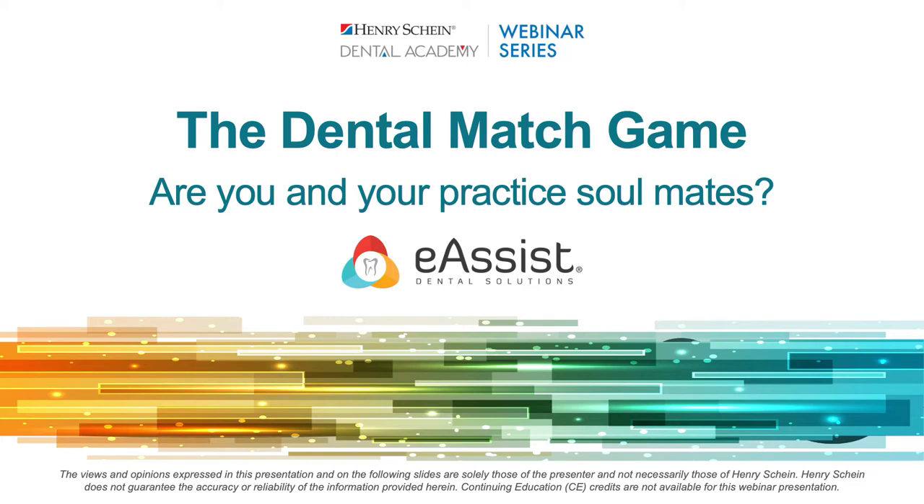Welcome, everyone, to tonight's webinar. My name is Adam, and I'll be your moderator. We're joined by Penny Reed from eAssist Dental Solutions, and she'll be discussing revenue cycle management and how best to support your dental practice. Penny is the CEO of Practice Booster and eAssist Publishing. If you have any questions, please add them into the Q&A section, and we'll reply via email within two business days. Henry Schein is not offering CE credit for viewing or attending this presentation live or on demand. Penny, over to you.